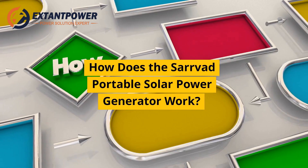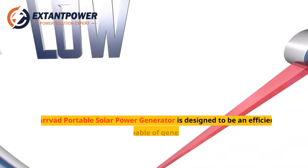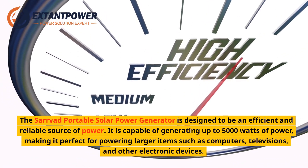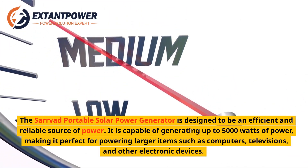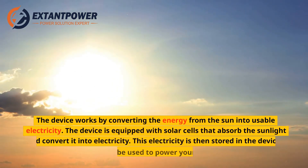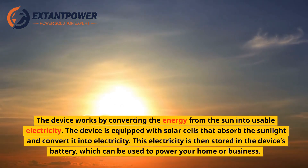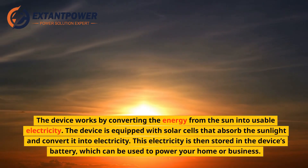How does the Servod Portable Solar Power Generator work? It is capable of generating up to 5,000 watts of power. The device works by converting the energy from the sun into usable electricity. It is equipped with solar cells that absorb the sunlight and convert it into electricity. This electricity is then stored in the device's battery, which can be used to power your home or business.